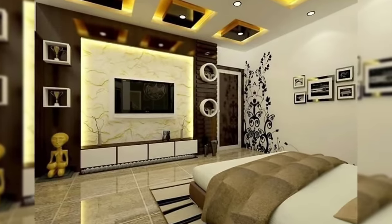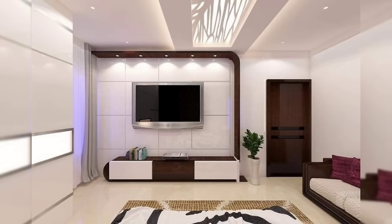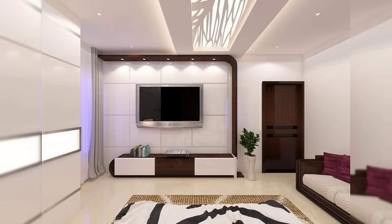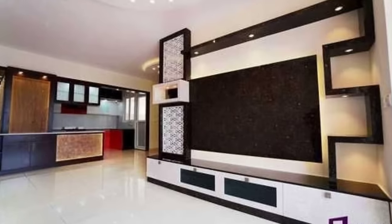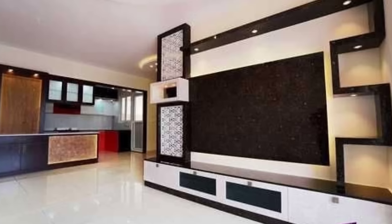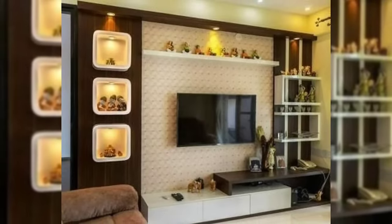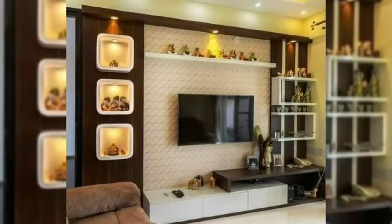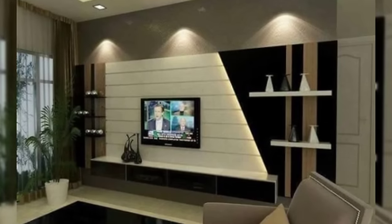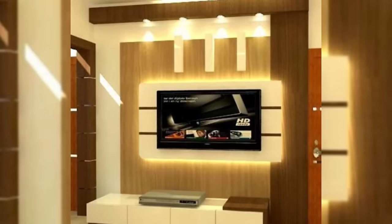A lot of people choose to overlook the television stand as an important element in a space. They may spend significant money on the right sofa or coffee table but then cut corners when it comes to the stand holding up the television. After all, they probably assume people will look at the screen and not what's supporting it. That oversight is a major design mistake. A bulky or beat-up TV stand can make your whole room look less appealing and put together, while taking a little time to find the right stand can really pull a space together.